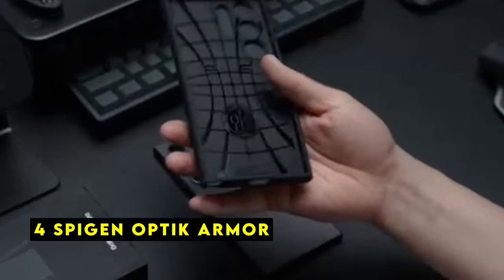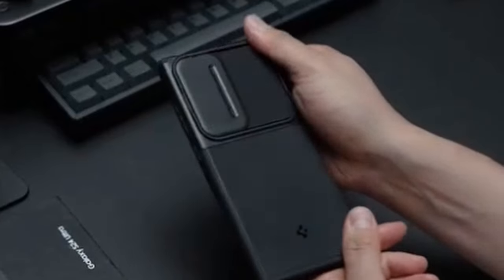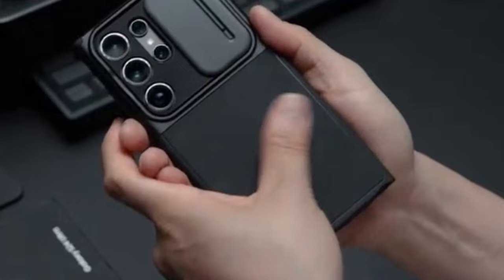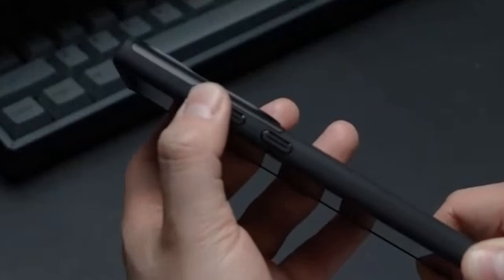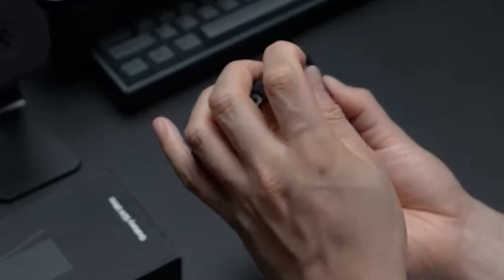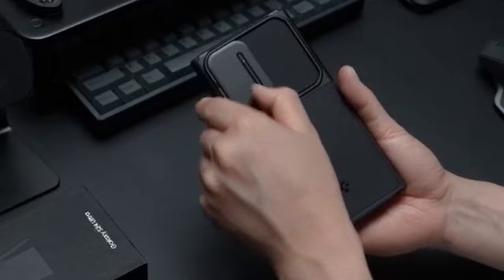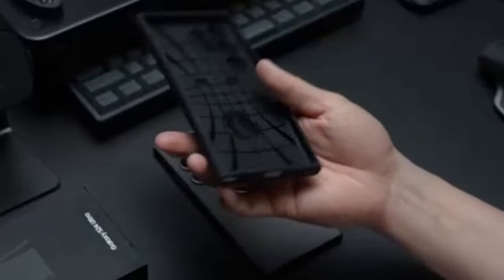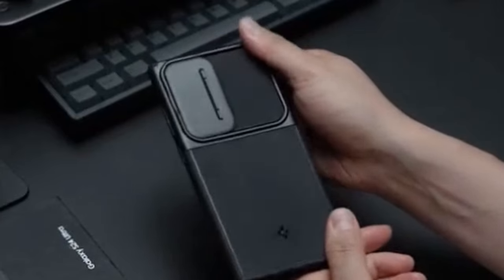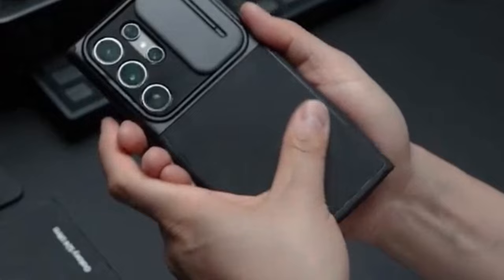At number 4 is the Spygen Optic Armor. The Spygen Optic Armor case offers a stylish and reliable way to protect your Galaxy S24 Ultra. Its hybrid design combines a TPU outer shell with a PC camera case, providing robust protection against drops and scratches. One standout feature is its air cushion technology, incorporating air pockets in the corners to absorb shock. The camera cover is equipped with snap lens protection technology, allowing it to slide on and off easily.